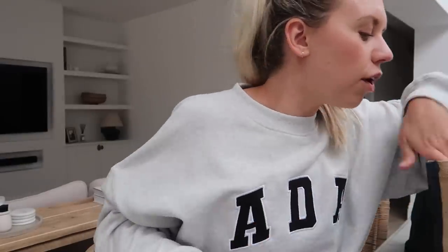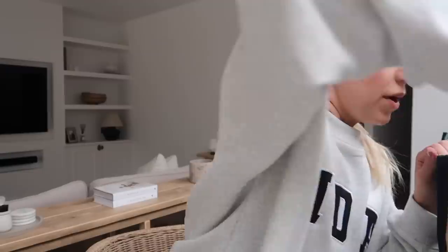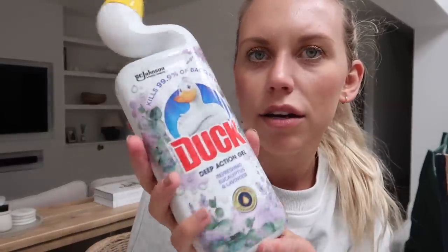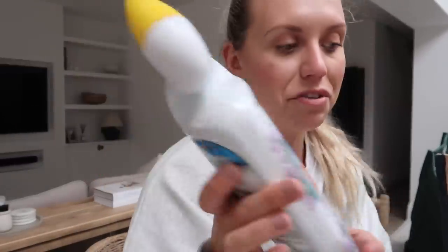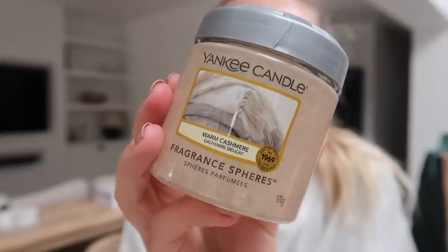I remember saying on a vlog a while back about Muller yogurts — I just craved them. They only ever seem to do the banana chocolate flavour and the vanilla ones, and I was wondering if they still did the toffee hoops. Went down the yogurt section and they do! So I got the offer — I think it was £8 for £4 — toffee hoop ones, banana ones, and some strawberry ones. I also got this new scent from Duck for the toilet: refreshing eucalyptus and lavender. And these Yankee Candle fragrance spheres were in the clearance, down from about £8 to £3 — perfect size for your cup holder in the car. I got the warm cashmere.